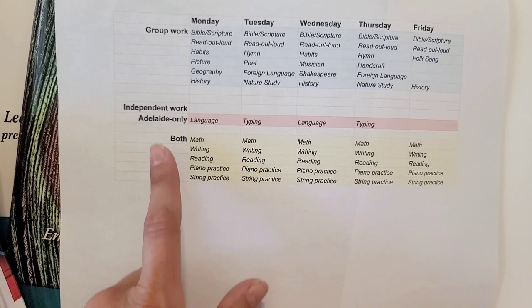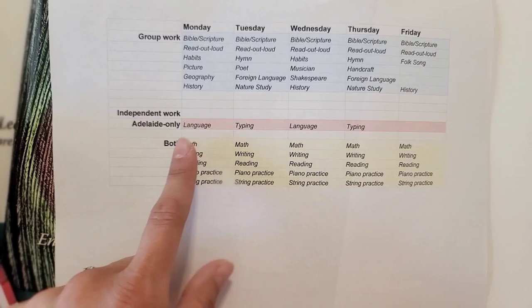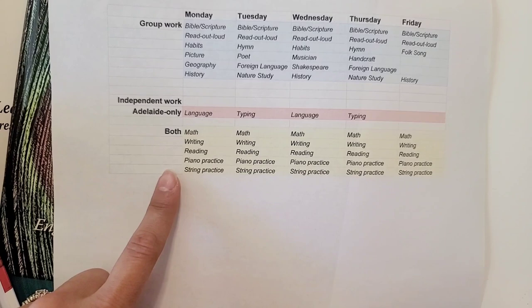My oldest will have language and typing on rotating days. And then every day she will have math, writing, reading, and then she'll have piano practice, and she plays viola. Okay, so let me show you everything we're using.